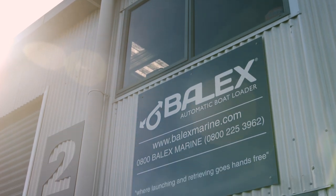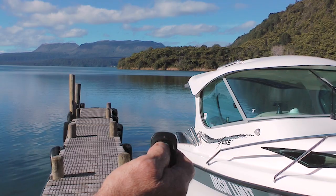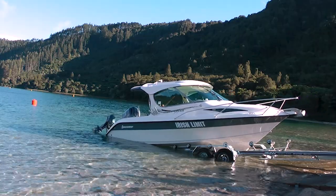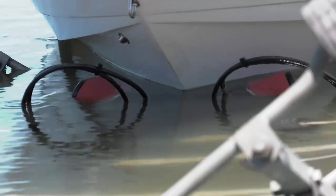Balex Marine has a pipeline of innovative marine products, the first of which is in fact the Balex Automatic Boatloader, otherwise known as the AVL. The Automatic Boatloader is a disruptive new technology and innovation. It can launch a boat in 20 seconds, it can retrieve a boat in 30 seconds. There's no need to clamber down slippery boat ramps to hook or unhook the boat, and you don't even have to get your feet wet.